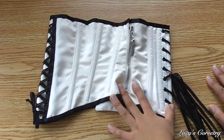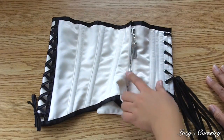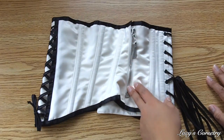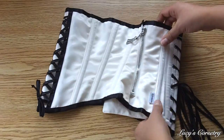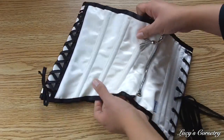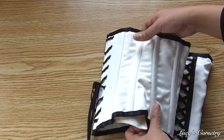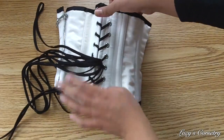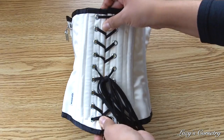This corset has 13 steel bones total. It has an odd number because the zipper replaces one of the bones on the seams. There are nine flexible steels around the sides — you can count one through nine — and then of course there are four steel bones in the back sandwiching the eyelets on each side.